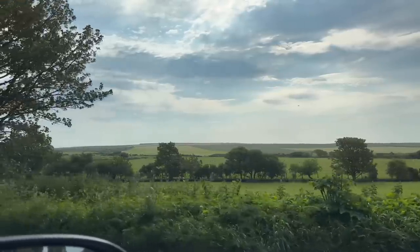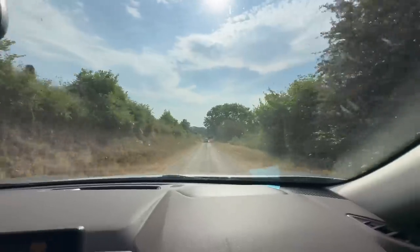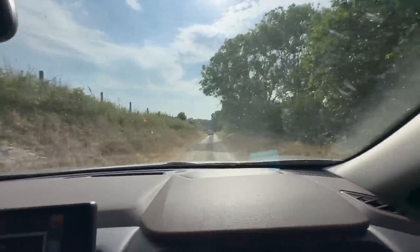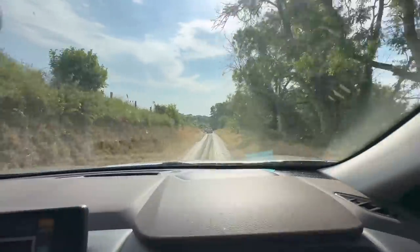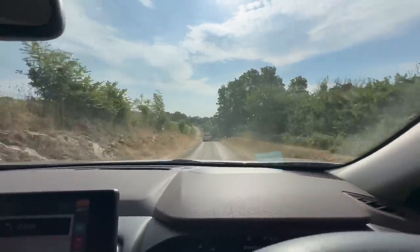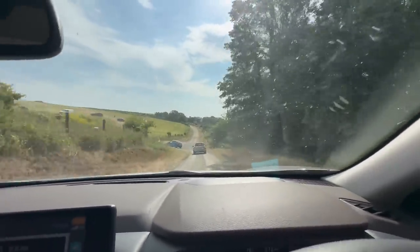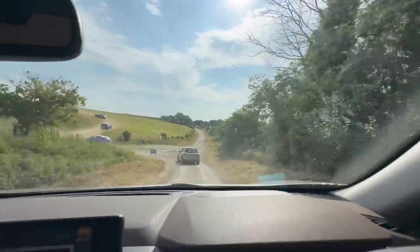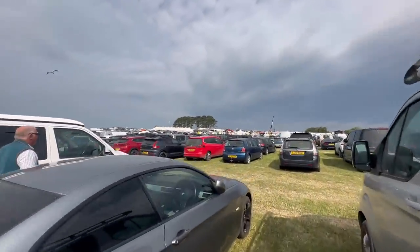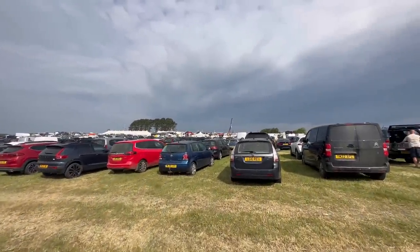We're off-road now in the X-Trail. I mean, it's not exactly off-road — it's just a bit of a track — but it's handling it nice. It's relatively quiet, but anyway, we're here. That's the main thing, we're here. Just got to the gates and find somebody with a ticket.